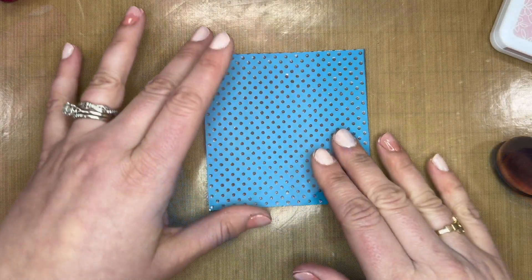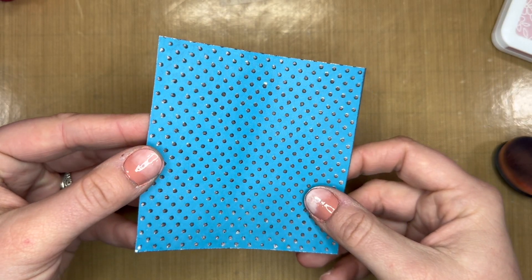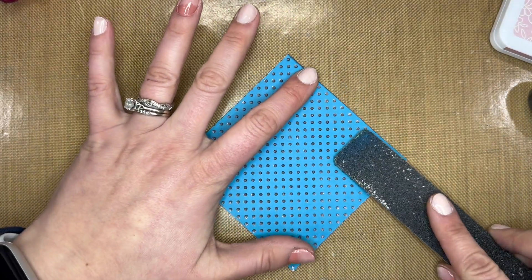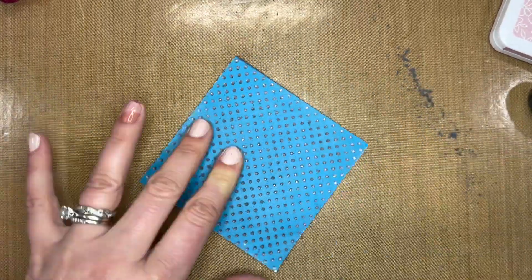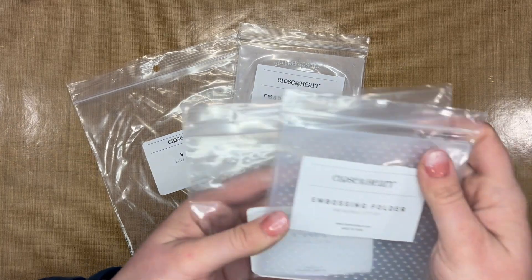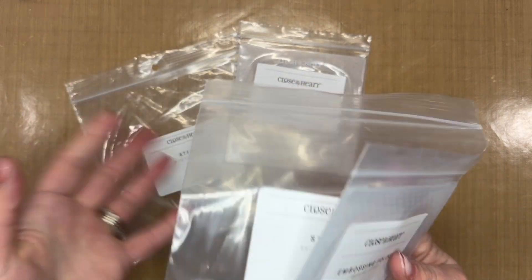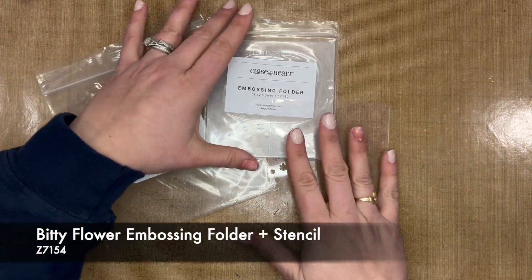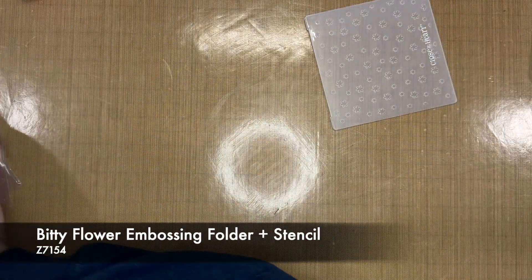That is one of my favorite techniques — sand and then ink. You could always do the same thing on the outside using stencils and embossing folders, which just makes it look so cool. If you decide you don't like how dark it is you can change it up again. I decided to go a different way though, because the Swiss dot dots were a little too small to pick up the Mulberry ink well, so we're going to use the bitty flower one instead.